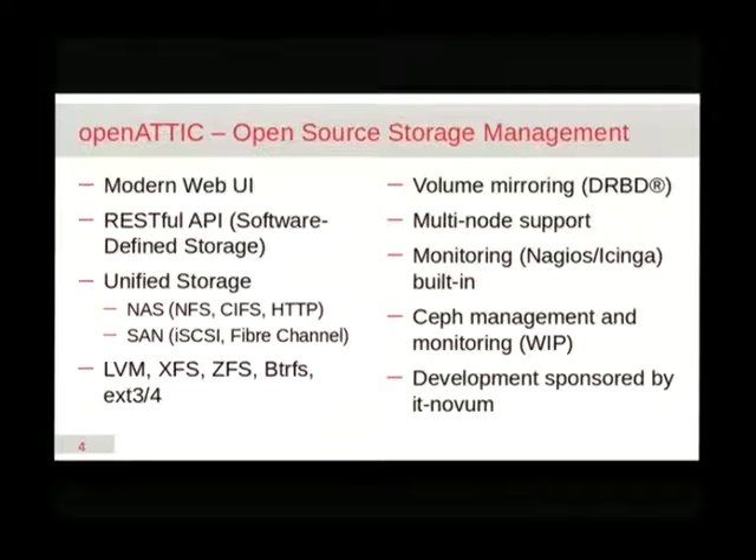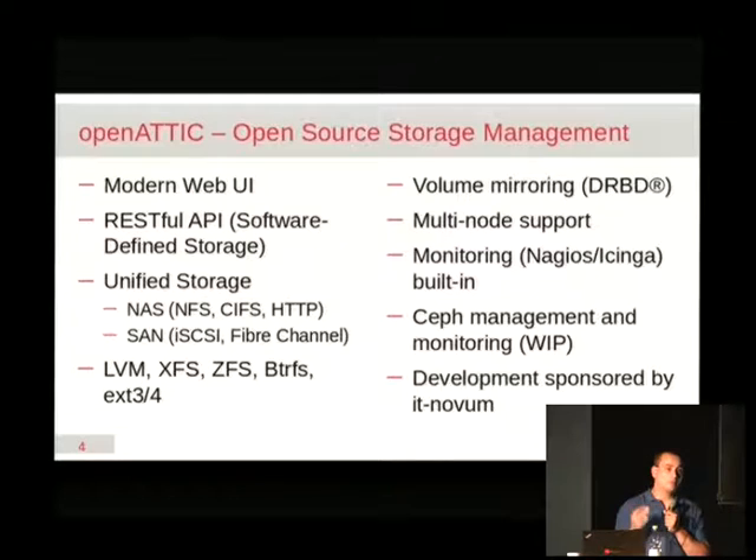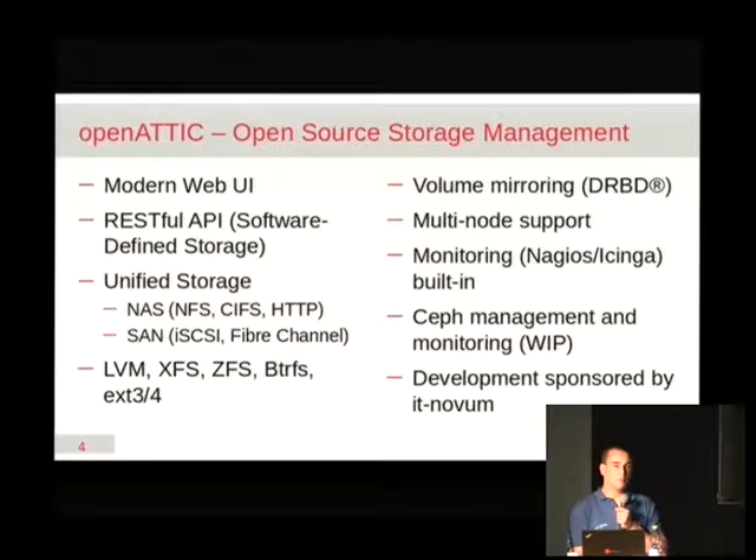The Ceph management part is still heavily under development. Some of you may have seen the press release we did with SUSE earlier this year — IT Novum and SUSE agreed to collaborate on extending and expanding the Ceph management capabilities of Open Attic. SUSE is a great partner to work with; they give us excellent feedback and help us make the right steps in the right direction when it comes to Ceph. It's a pretty complex project and if you are new to this technology there's a lot to learn. Right now development is primarily sponsored by IT Novum, but we're looking for more contributors — starting with bug reports and feature requests, and hopefully at some point also more contributions in the form of patches and new features.